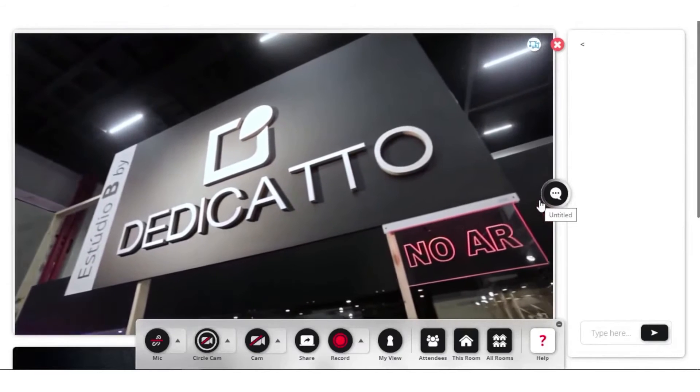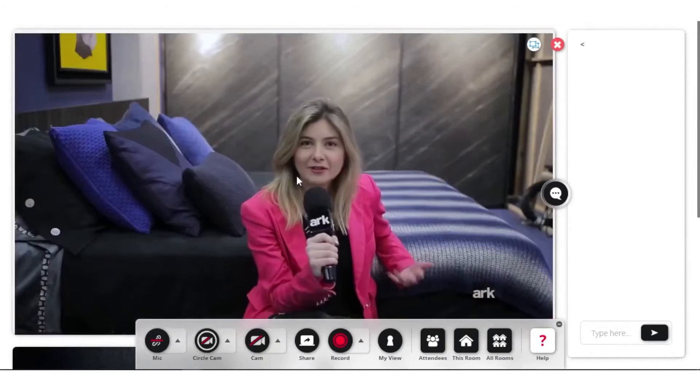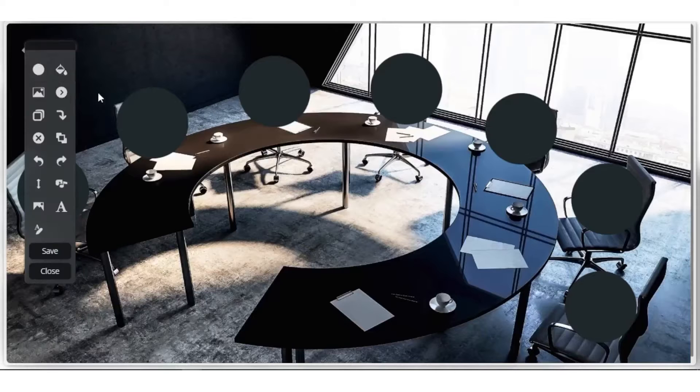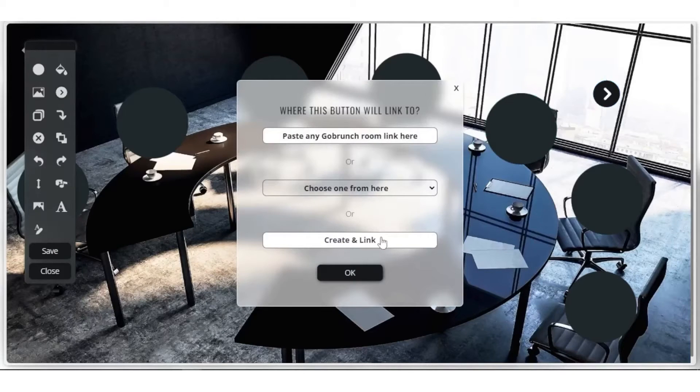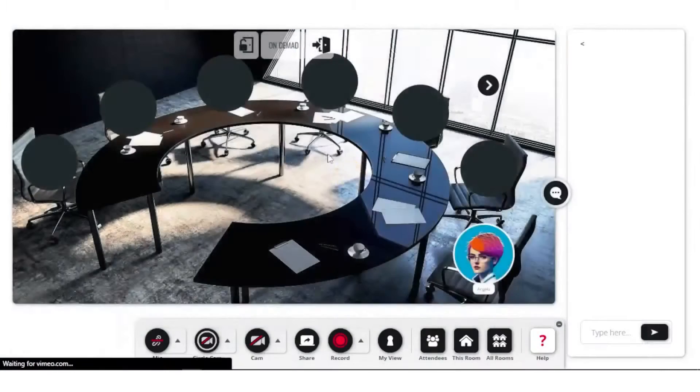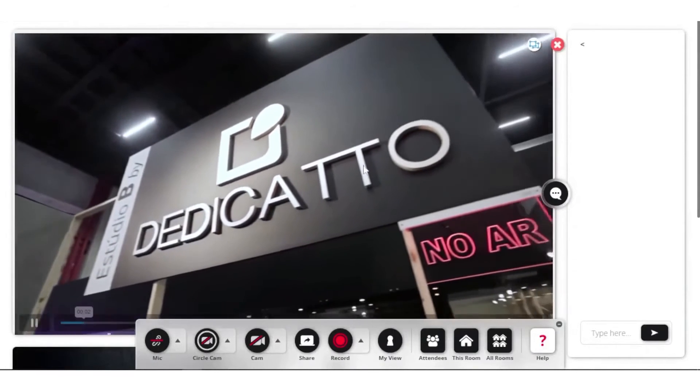In summary, GoBrunch is a comprehensive solution for organizations and teams looking for a more dynamic and engaging way to conduct virtual meetings and events. Its focus on creating a lifelike virtual meeting environment combined with its range of interactive features makes it a promising tool for enhancing online collaboration and communication.